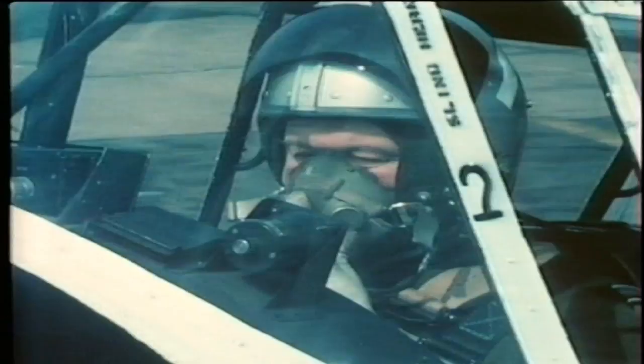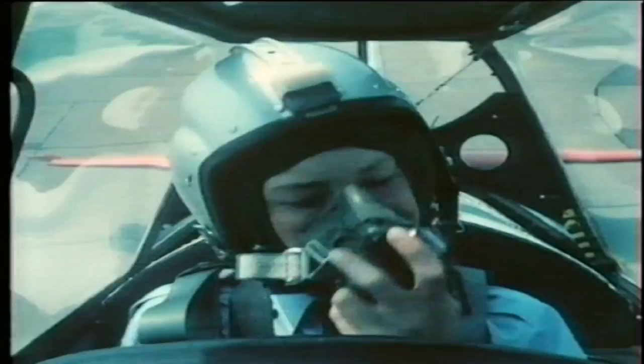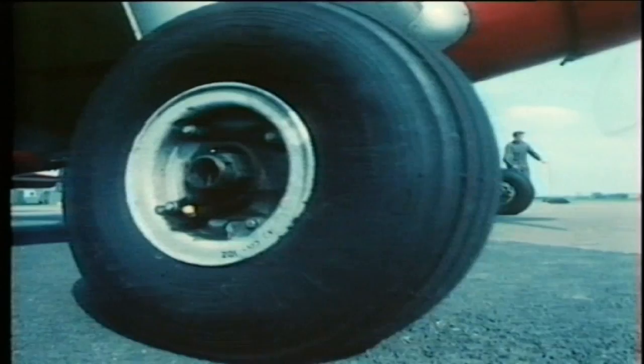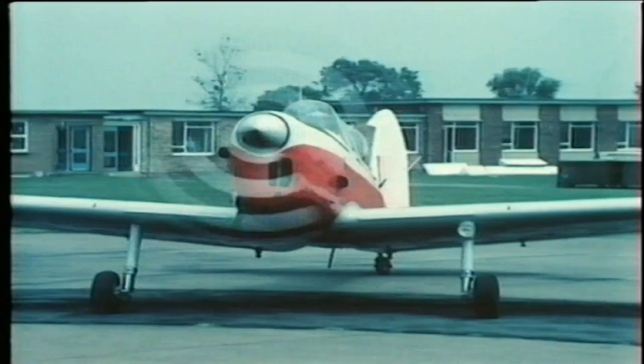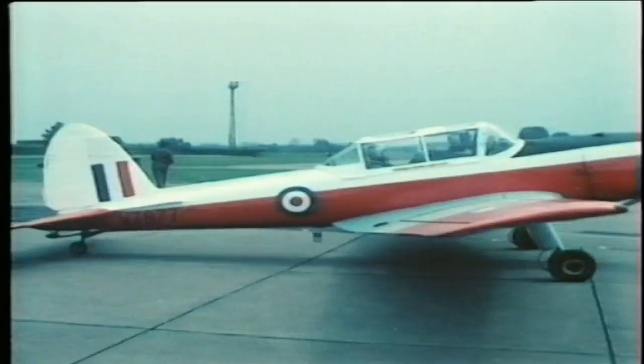Can you hear me all right? Yes, thank you, sir. Good. Now, what's your name? John Andrews, sir. Right, John — if you're all set, we'll taxi out. Yes, sir. Tell the pilot if you've flown in a Chipmunk before and whether you want him to carry out any particular manoeuvres.